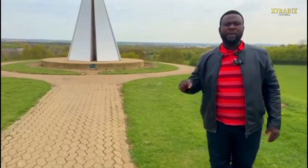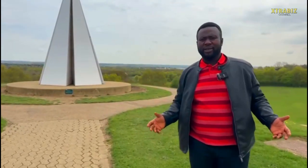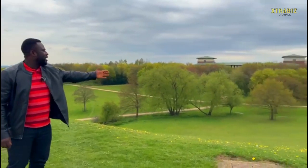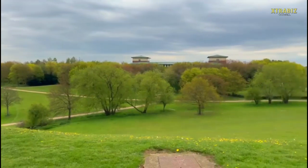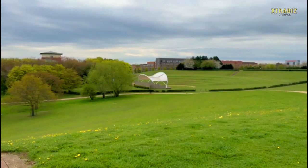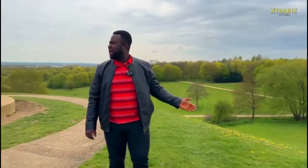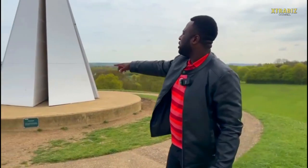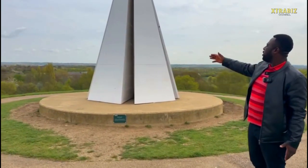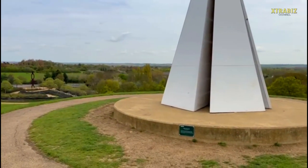Big shout-outs to the Park Trust for keeping the place up for tourists like me to visit. Right here at the Light Pyramid, if you look on my left-hand side, you can see the amphitheater that is used for holding concerts, events and festivals here in Milton Keynes throughout the year. And if you look on my right-hand side, you will see the Chain Reaction statue, which is made of steel — just beautiful to have a look at.